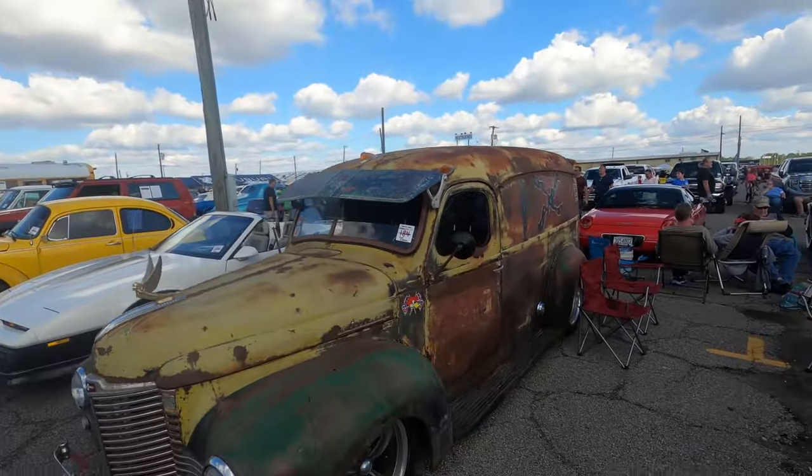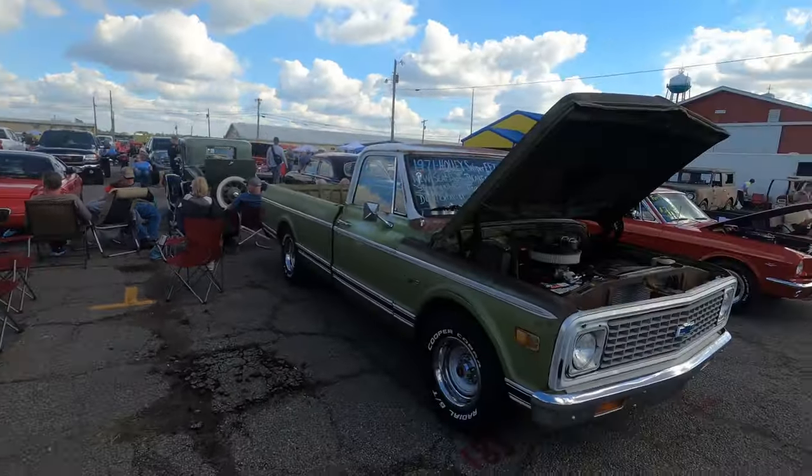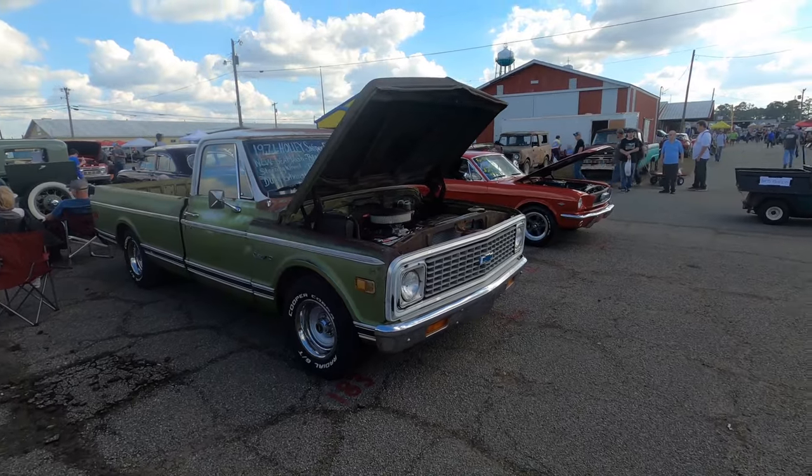Not my car and I don't know much about it, but it's a pretty cool panel van, really nice custom — 1971 Chevy.